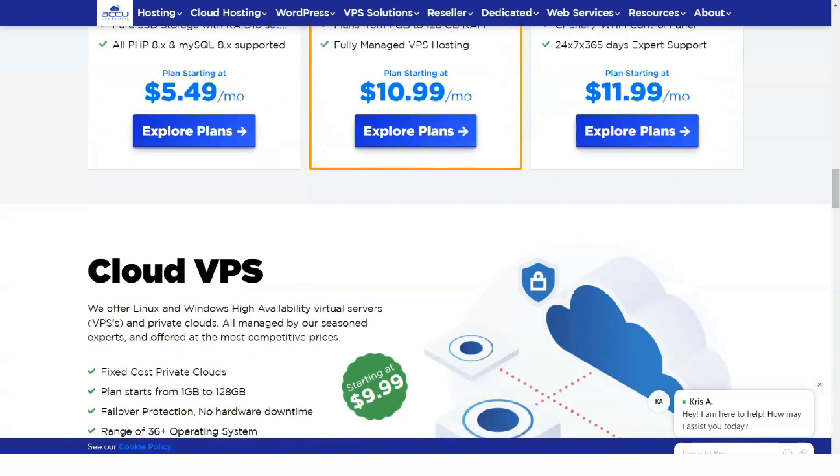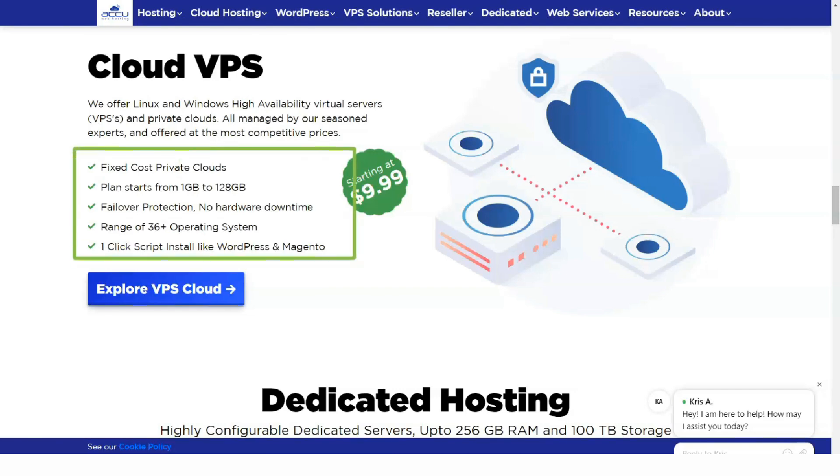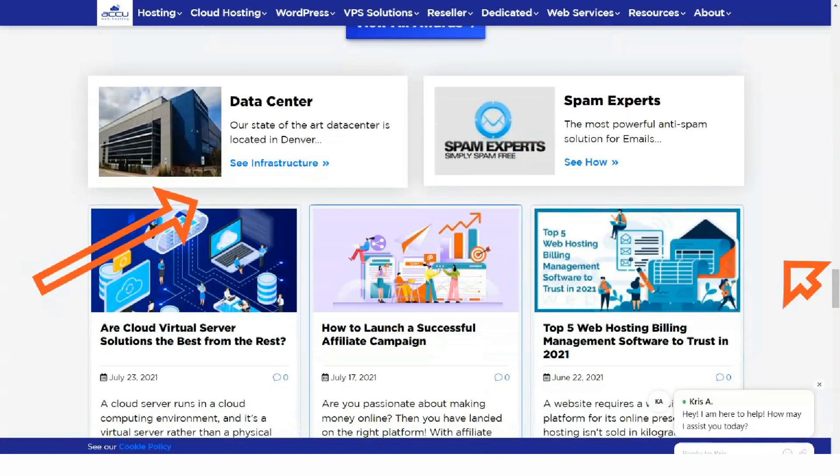There is shared hosting, VPS and dedicated servers, WordPress hosting and application hosting, cloud hosting, reseller hosting, load balancers, backup schemes, domain registration, SSL certificates and much more.